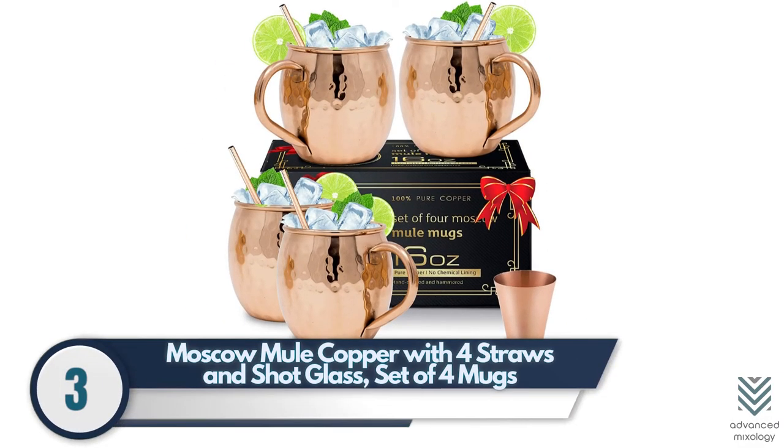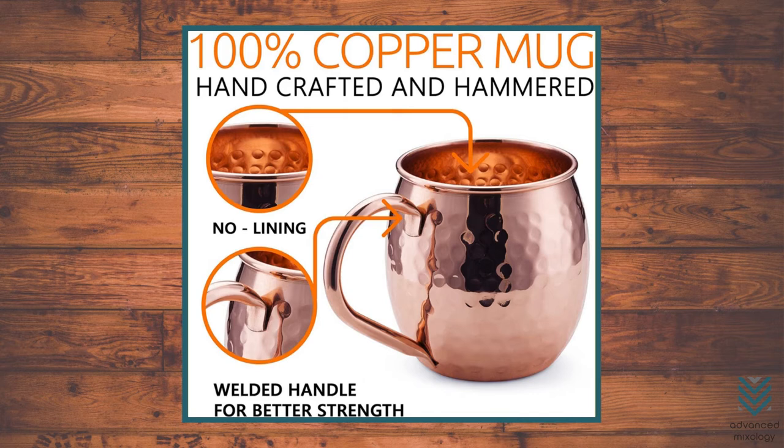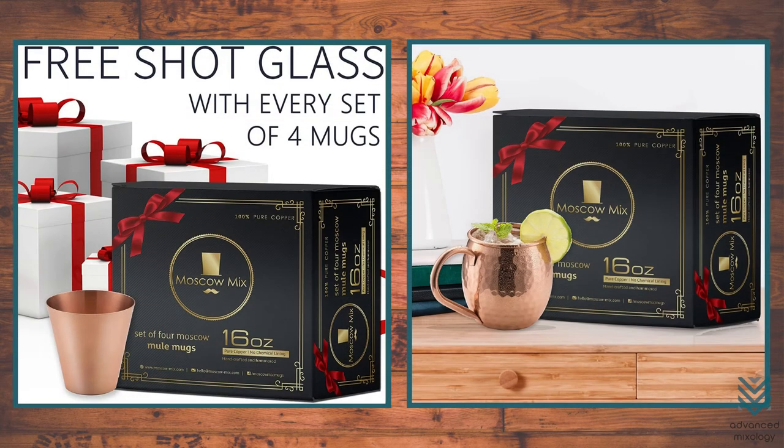Moscow Mule Copper with Four Straws and Shot Glass — Set of Four Mugs. These pure copper Moscow Mule mugs have been made after rigorous work of two days following a 15-step process, hammered and crafted from 22-gauge copper. Their whole look and feel make them one of the most popular options, perfect for gifting occasions.